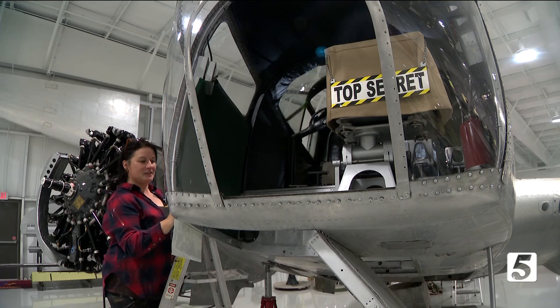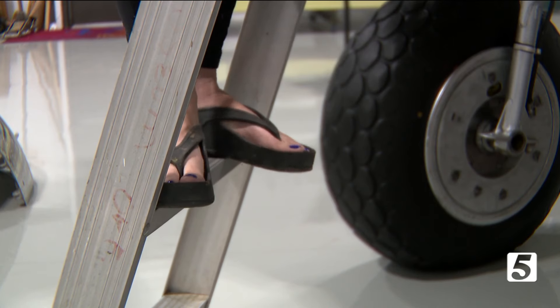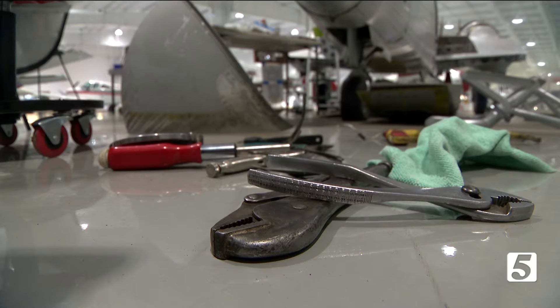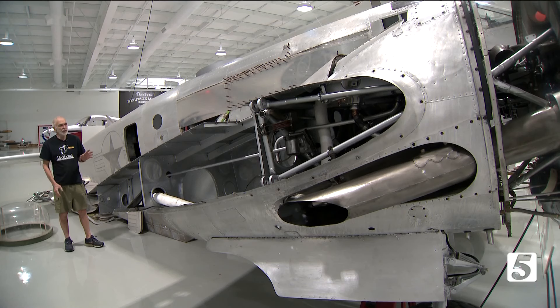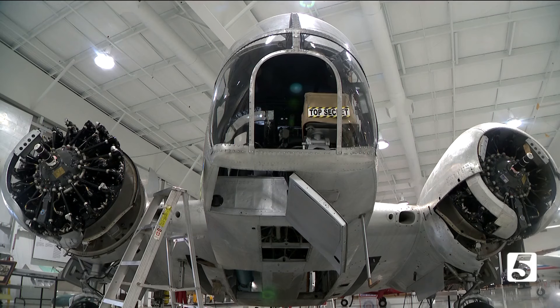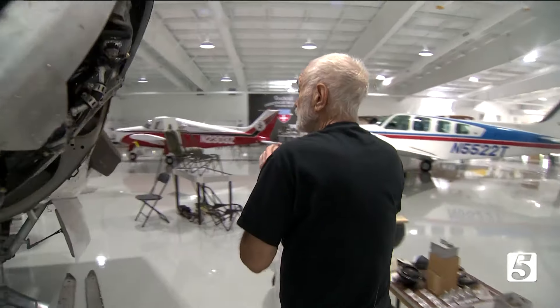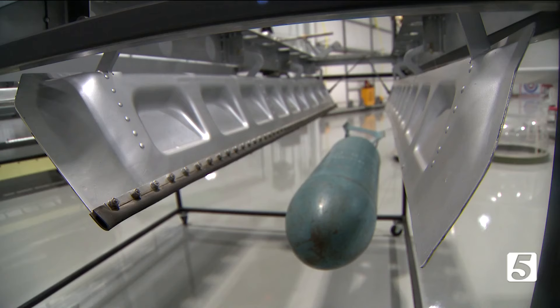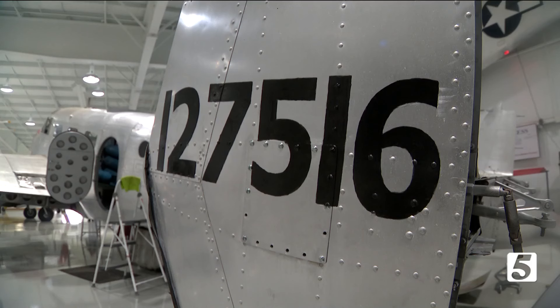Kim's at the Beechcraft Heritage Museum in Tullahoma. What she's working on is a longtime project of museum member and volunteer Les Marsh. This is an AT-11 Beechcraft advanced trainer. It trained bombardiers, and navigators were also trained in this craft. Les has traced the World War II era history of this craft to what was then called Williams Field in Arizona.